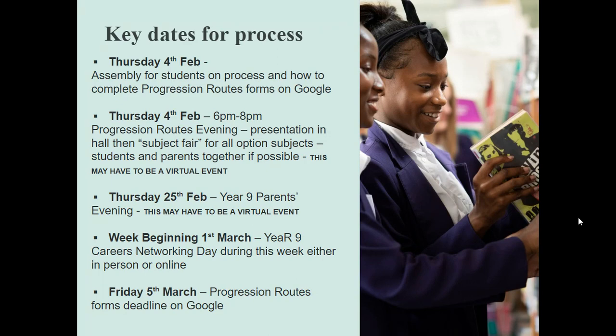Year 9 Parents' Evening is then a couple of weeks later — hopefully face to face, but if not, it will be a virtual event done either over the phone or over Google Meets, and we will let you know about that nearer the time. And then they usually have a careers networking day in the week beginning the 1st of March, where we get people from a massive range of different job roles and experiences to come and talk to the students. The students get an opportunity to talk to them speed-dating style and speak to about ten to fifteen different people.